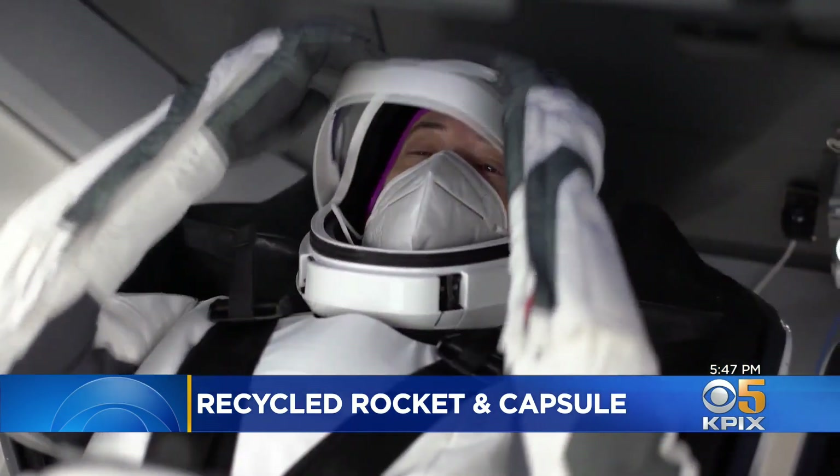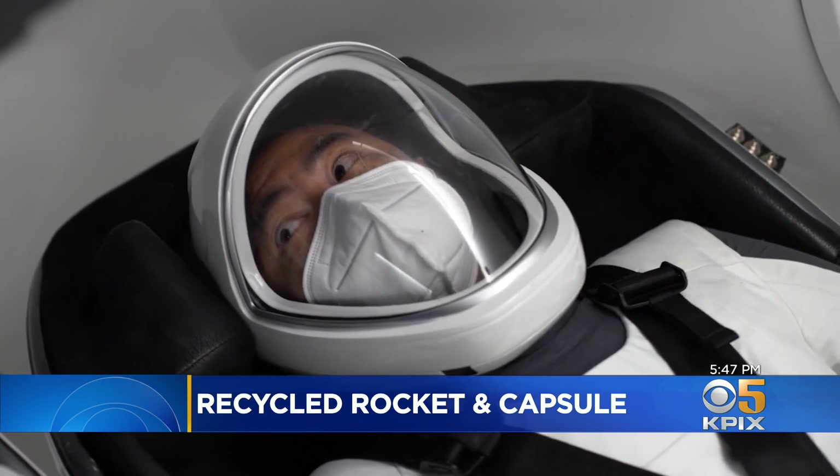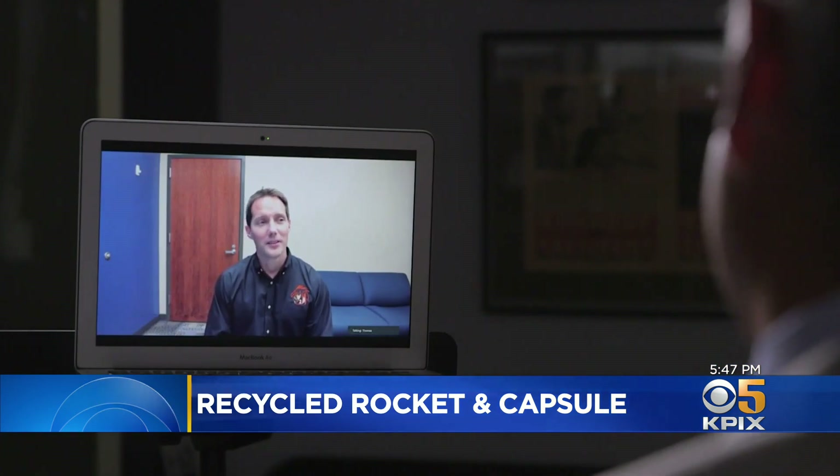At least it did the job that it was designed for once, and everything worked fine the first time around. Tomorrow's crew is confident the hardware will work just as well the second time around. I think you have to be an optimist if you're going to be an astronaut — if you think of everything that could go wrong, it's a rather long list and you're not going to sleep much at night.